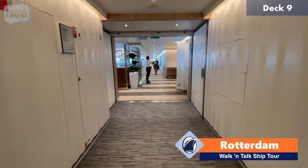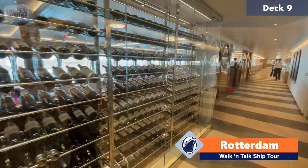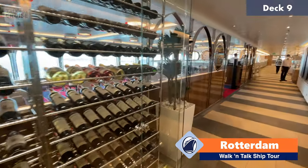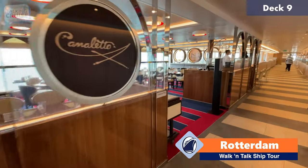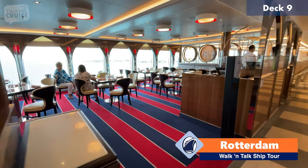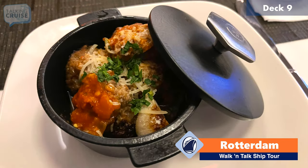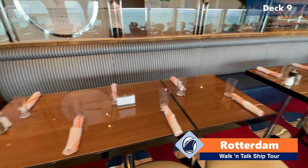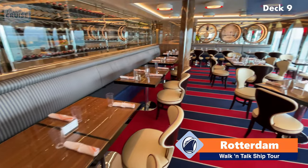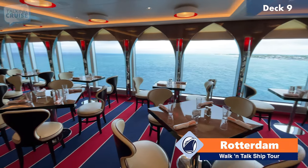We're continuing to head aft on deck 9, the Lido deck. This is the Lido market. Past this wine wall is actually a specialty restaurant, which is kind of unique to have inside the buffet area — this is Canaletto, the Italian restaurant on board. It represents a tremendous value — it's only about $23 per person for pretty much all-you-can-eat Italian dinner. During the breakfast and lunch hours they'll use this space for overflow seating for the Lido market buffet, but at dinnertime it's strictly specialty dining only.